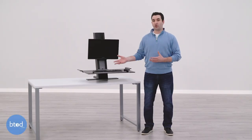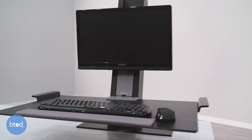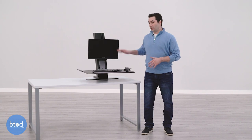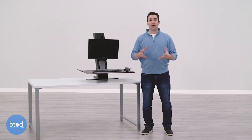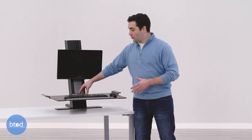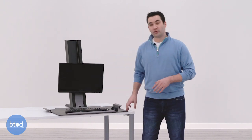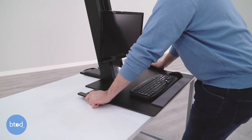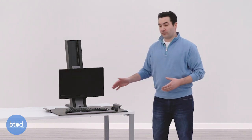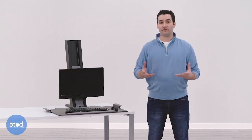Our number three pick is the Humanscale Quick Stand. This is a product with a starting price of $699 and comes with a five-year warranty. It either mounts to the back of your desk or sits on top with a freestanding base. It has a VESA monitor mount as well as a single platform serving as both keyboard and task space. When you lower it to its lowest position, it has a very low-profile keyboard design — sitting just a quarter of an inch off your desk, one of the smallest heights we've seen. The monitor height also goes really low, plenty short for people under the five-six to five-seven range.